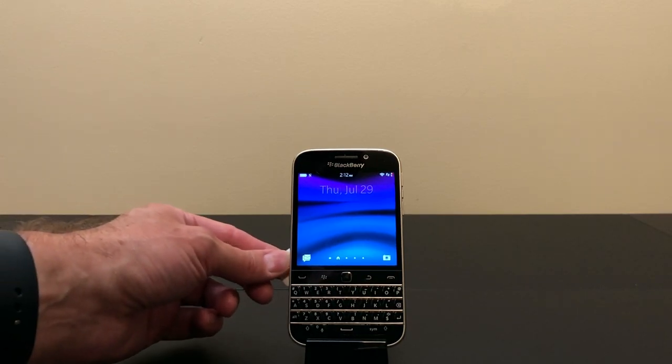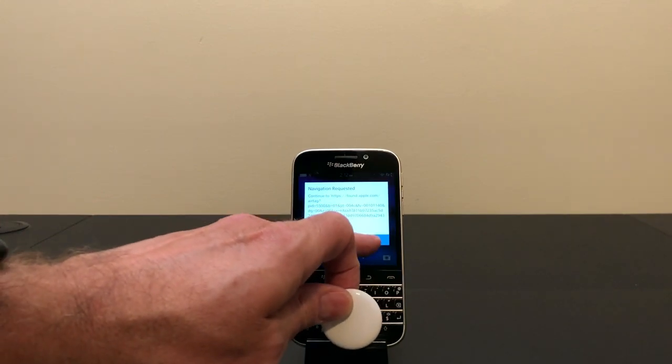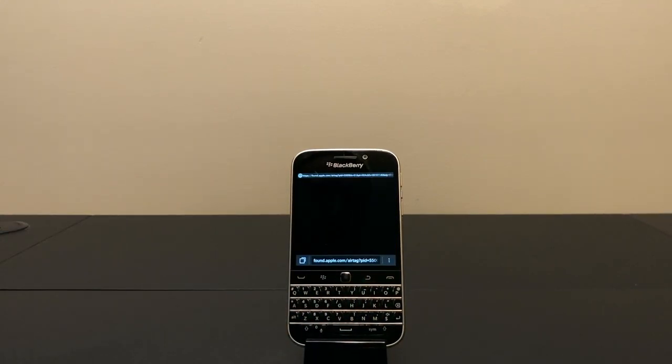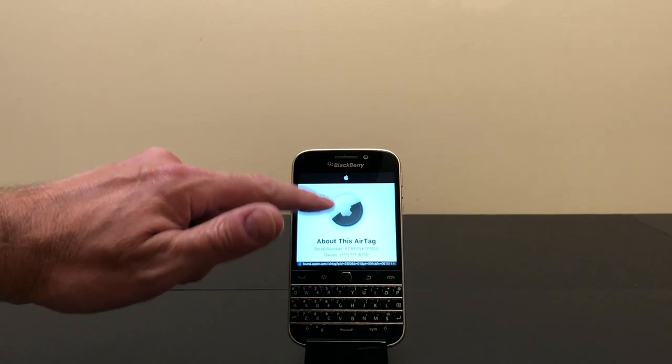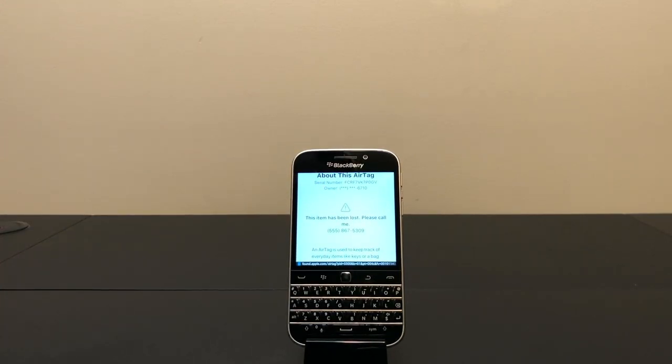I'll just swipe it around the back — and there we go. There's the web page and it has the recovery phone number right there: 555-867-5309. So there you go — if you're still rocking a BlackBerry 10 device, and I know some of you are, and you find a lost AirTag, you can scan it, get that phone number, and help get it back to its owner.